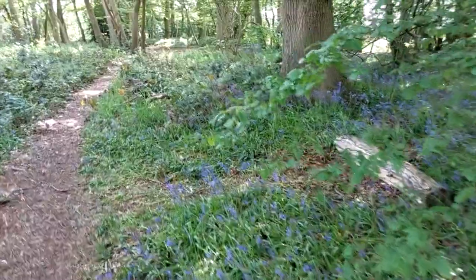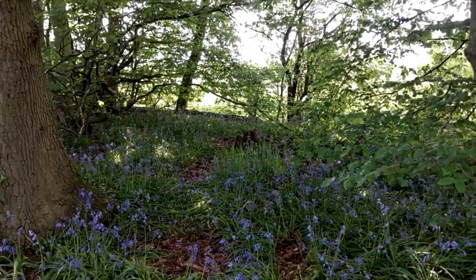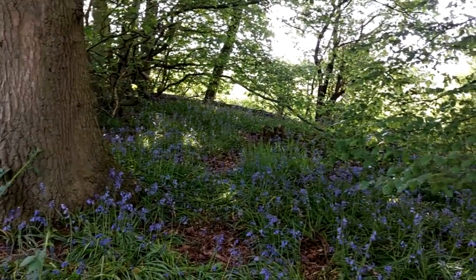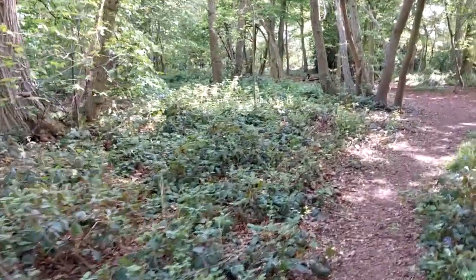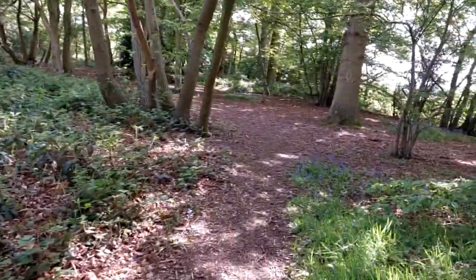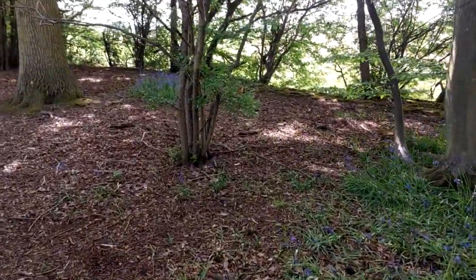Look at that — what a lovely subject, particularly this time of year when you've got lovely fresh greens. That's what makes bluebells sing: it's the blue against the fresh green, not mid-summer where the greens are beginning to get past their best.